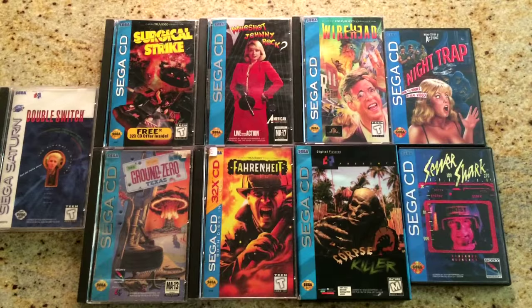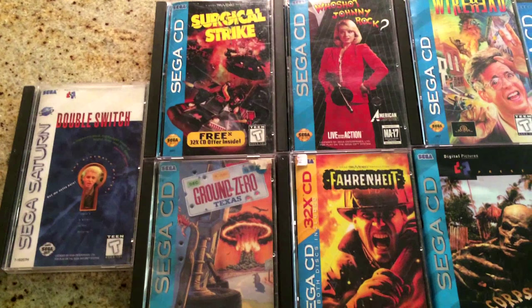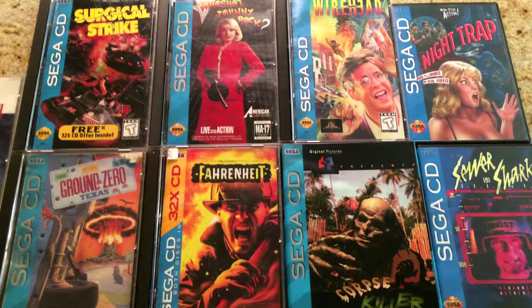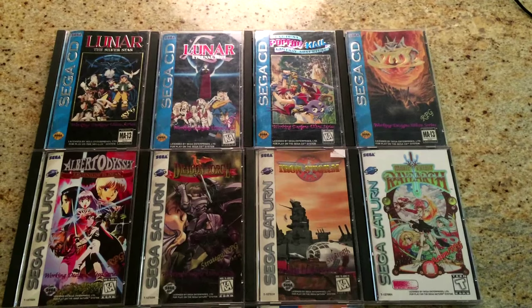The Sega CD really fulfills my passion for really corny FMV games. There's a ton of them on the system. Also one Saturn one — Double Switch — that you can see in there. I love seeing real actors in video games, like Double Switch has Corey Haim and Debbie Harry. Wirehead is really cool and funny. I love Night Trap — I've done a video on that. And there's a number on the Sega CD that I would like to get around to playing and reviewing, because I want to share my love of FMV games.